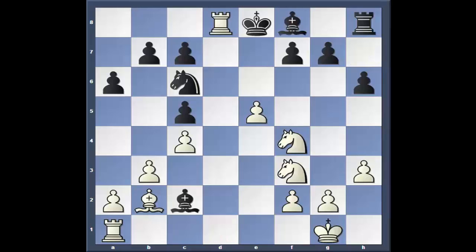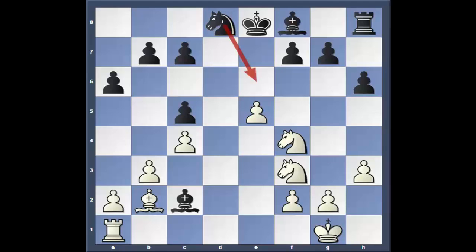Bishop c2, rook takes. Oddly enough, knight takes is a computer move as well. What I think all of us would instantly take is king takes. But knight takes, I think, is better for one simple reason — the knight can come back and come here. That's a good spot for that knight as a blockader.